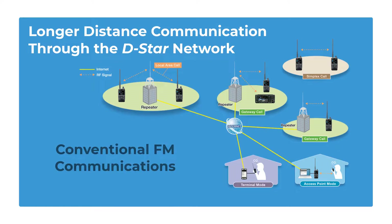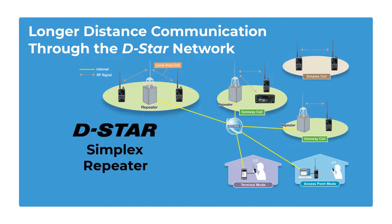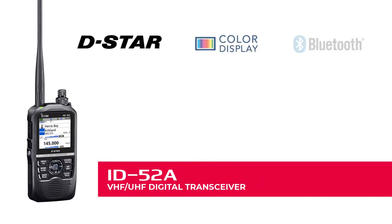The ID52A supports conventional FM communications, as well as D-Star simplex, repeater, regional, and worldwide calls over the D-Star Internet gateway. With the ID52A, you can call a friend in another city, or even internationally through the D-Star repeaters with digital, clear audio. The ID52A is loaded with features and is available now.